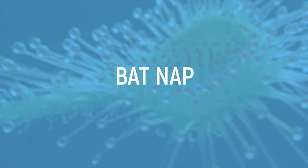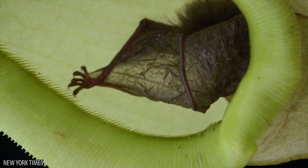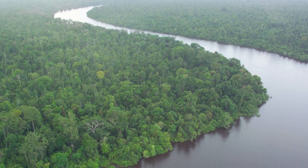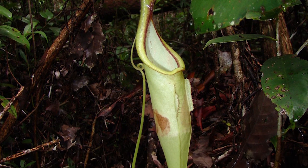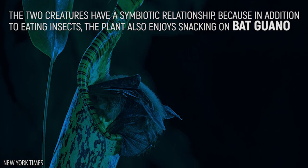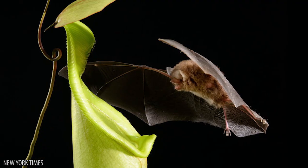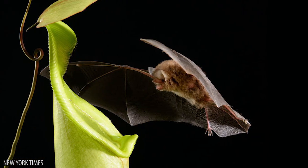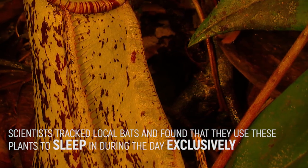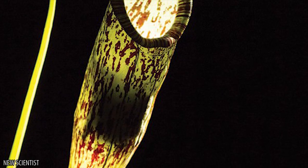When the Nepenthes hemsleyana was first discovered, scientists were quite shocked to see bats using them as a great place to catch some shut-eye. These plants grow in the peat forests of Borneo, and are a common roost for woolly bats. But why are these fearsome carnivorous predatory plants letting bats hang out in them? Well, the two creatures have a symbiotic relationship, because in addition to eating insects, these plants also enjoy snacking on bat guano. There is more than one plant out there that loves being used as a toilet and has evolved to be a living one. Scientists tracked local bats and found that they use these plants to sleep in during the day exclusively. The bats get a comfy place to catch some shut-eye, and the plants get about one-third of their required nutrients from the bats.